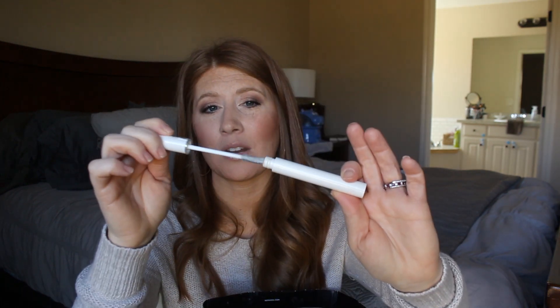I have the Lancôme Cils Booster, the eyelash primer that everybody raves about. I did not like it — I didn't feel like it did a whole lot for me. I would say don't waste your money on it.